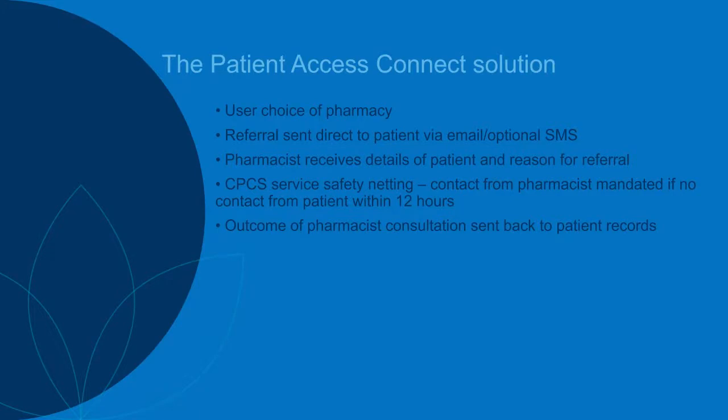Currently the outcome for minor ailments is still via NHS Mail, but work has started to transfer that across to MESH. We're working with NHS Digital to format the specification to make this change, and as soon as that's done the message will go back to GPs via MESH.